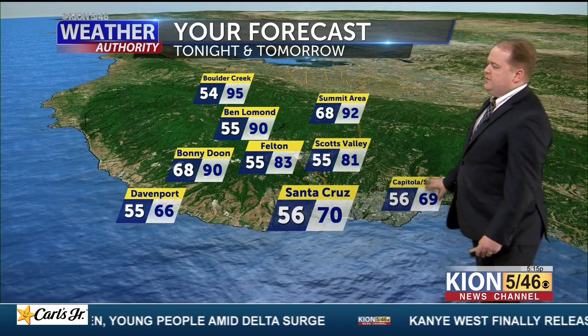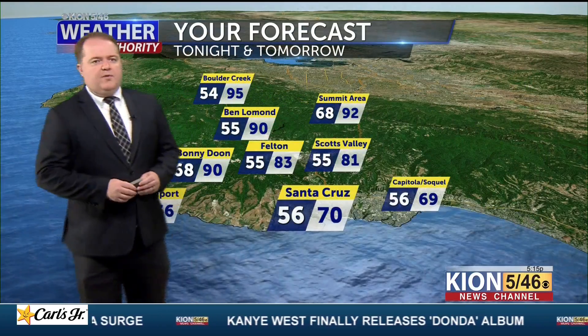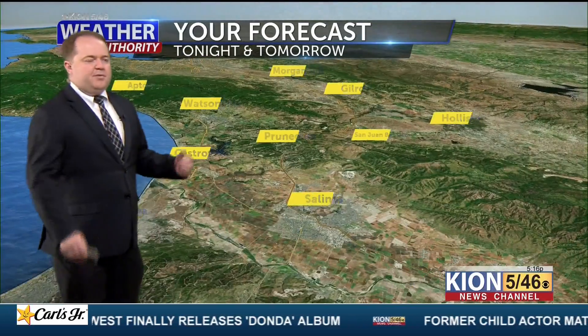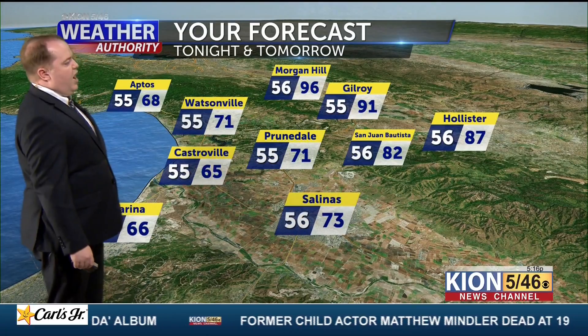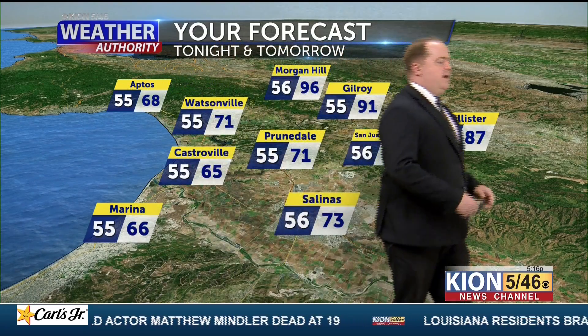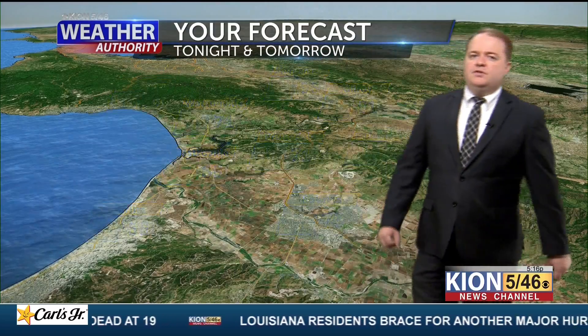Down on the coast, right around 70 in Santa Cruz, 69 in Capitola. Once we're in this cooler air mass, we tend to be a little cool for this time of year — Santa Cruz normal highs should be in the mid-to-upper 70s in late August. Watsonville to Salinas in the low 70s tomorrow, 80s in San Juan, upper 80s in Hollister, 90s in the Santa Clara Valley, but staying in the 60s right along the coast.